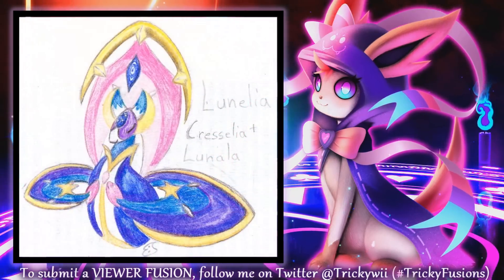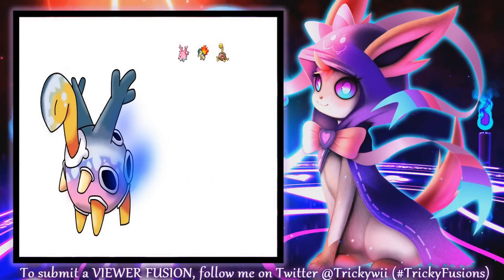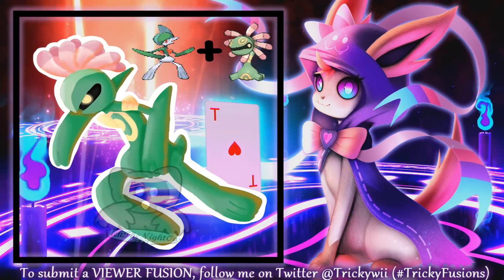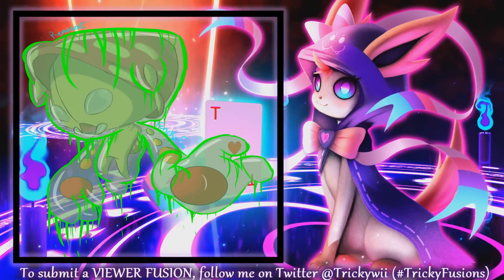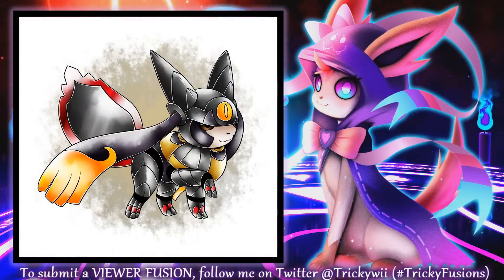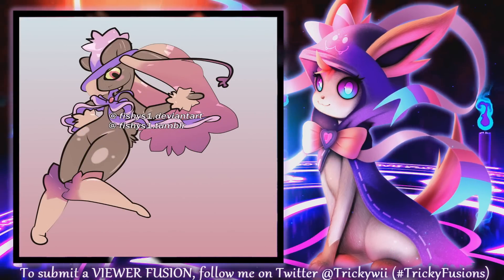On screen right now are the viewer fusions. Fans of the series can submit their own art to me and have a chance to have their picture featured in one of my videos, as long as they don't steal or trace other people's artwork. If you send me artwork that isn't yours, please try your best to find the credit. All you have to do is follow me on Twitter, send me your art, and include the hashtag TrickyFusions so I can find it easily. I definitely loved looking at all these — all of you did such a wonderful job, and even if your artwork isn't in here, I still appreciate all of you the same.